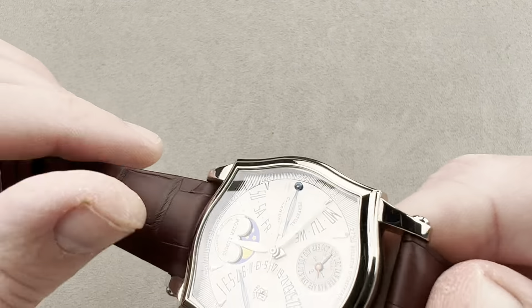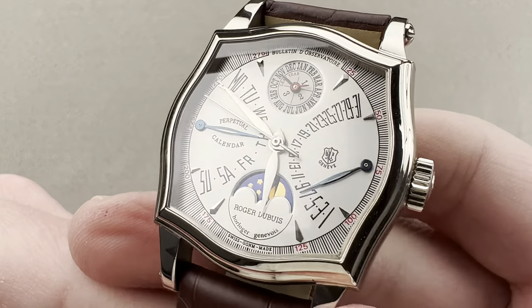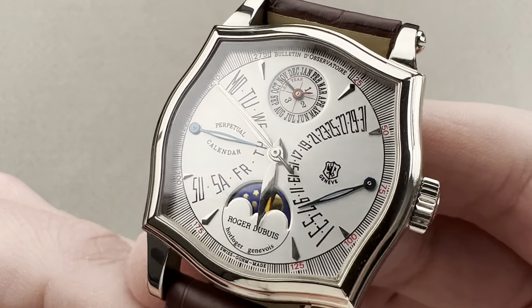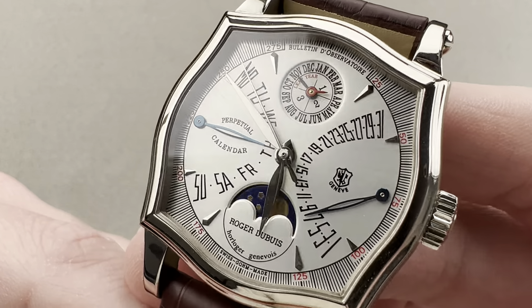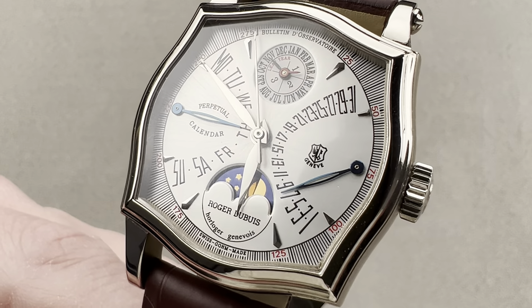This watch is spectacular. 30 meters water resistant, so don't take it swimming — but in every other regard, this is an everyday watch. Roger Dubuis himself proved that. Reach out to tmasso at thewatchbox.com for purchase and pricing details.